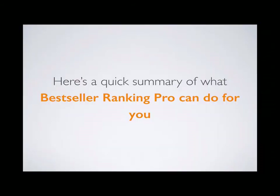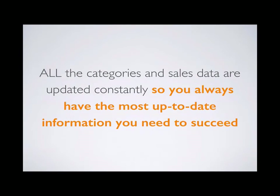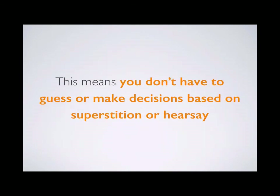Here's a quick summary of what Bestseller Ranking Pro can do for you. First, it provides the complete list of all 42,000-plus bestseller lists on Amazon in the U.S. and U.K., updated constantly so you always have the most up-to-date information. It also tells you how many books are being sold each month in every genre and market, so you can set realistic sales goals based on actual data — not guesswork or hearsay.